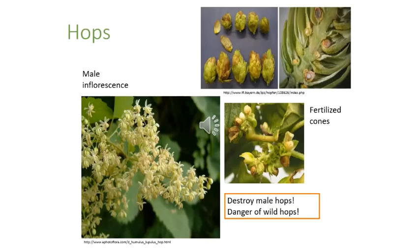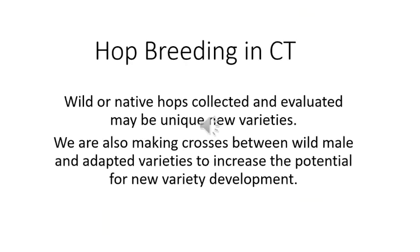Male hops produce wind-dispersed pollen that fertilizes female flowers and produces seed rather than the lupulin and essential oils. As a result, male hops are often destroyed around hop production areas. At the experiment station we're evaluating wild or native hops and making crosses between wild males and adapted varieties to increase the potential for new variety development.